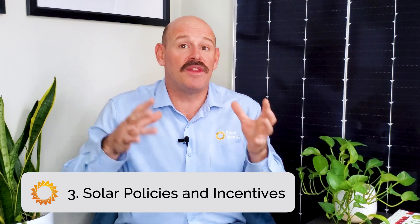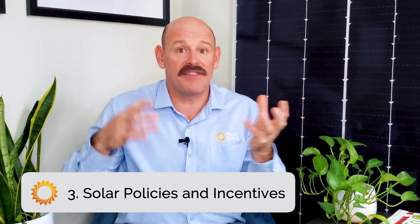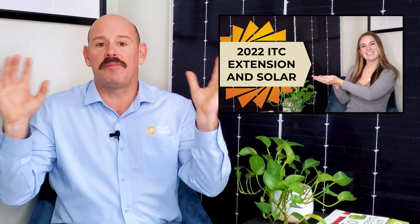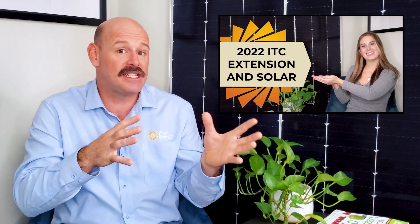Federal solar incentives combined with varying policies and incentives at the state level are another key factor of a solar project's economics. The US government recently extended the federal investment tax credit, and the credit is valued at 30% of the total cost of your solar project. In addition, your organization can depreciate 100% of the solar asset in its first year of operation, due to solar being eligible for bonus depreciation. We have a video all about the ITC extension and how you can take advantage of it, so make sure you check that out to learn more.